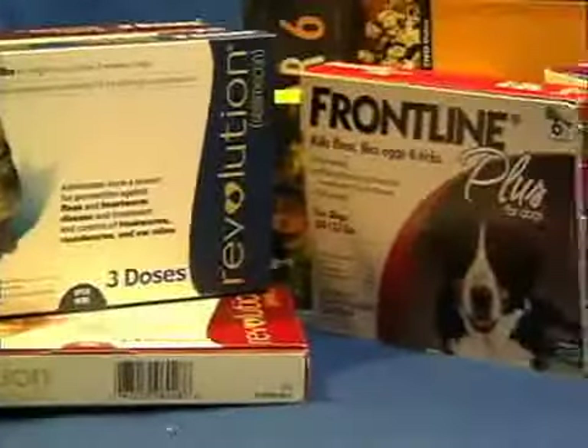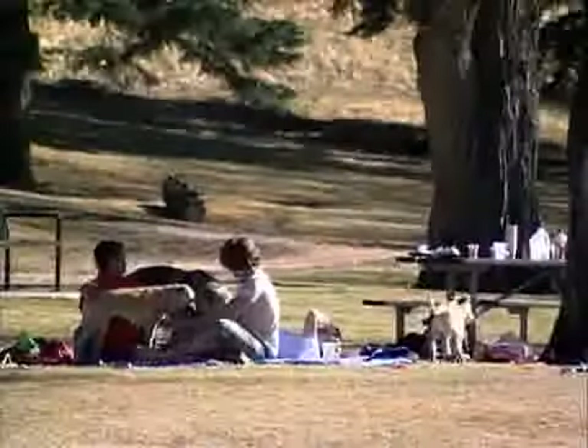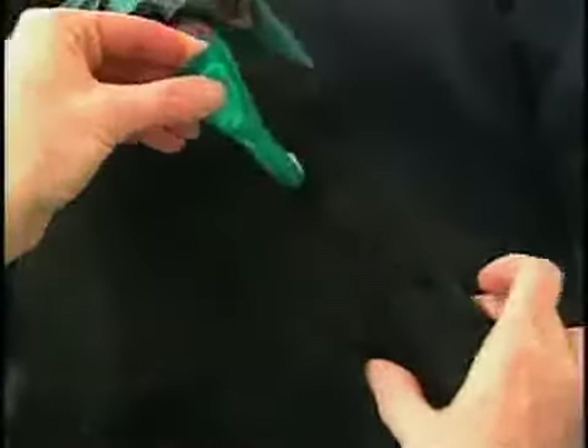So how do we stop Lyme disease? Several topical flea products that are on the market are also effective against ticks. Providing about 30 days of protection, these products are essential if you live in tick-infested areas. They are also very easy to use.